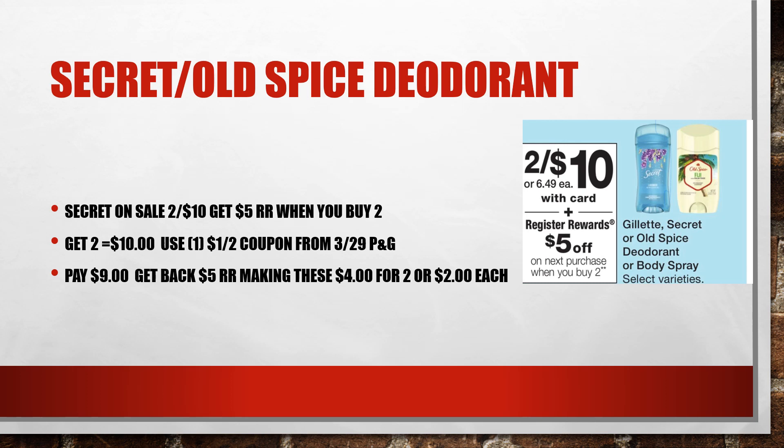Secret and Old Spice deodorant are on sale two for $10. There is a Secret coupon in the March 29th P&G. So go ahead and buy two for $10, use that $1 off making it $9, and you're going to get that $5.00 registry reward, making these $4.00 or just $2.00 each.